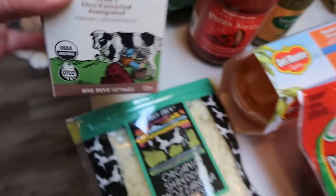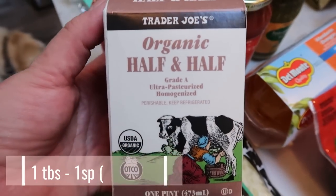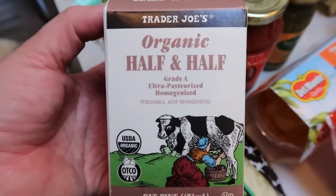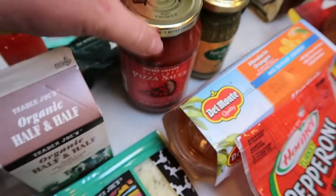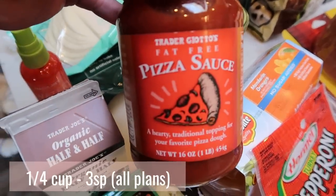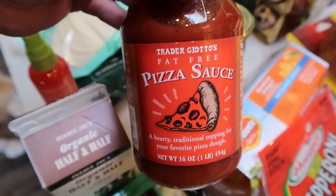I also grabbed another thing of half and half — my Organic Valley one was expired and there was hardly any left, so I restocked that. Grabbed some pizza sauce for the pizza crust. The Trader Joe's pizza sauce has great ingredients — I'd actually never bought this before.